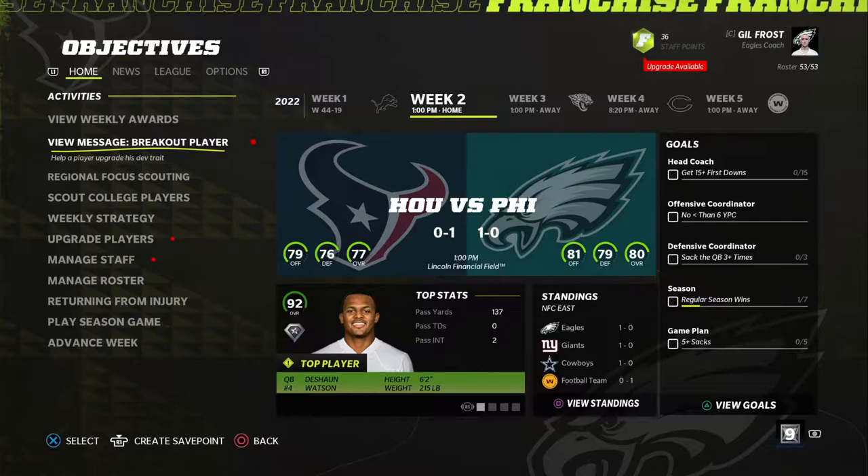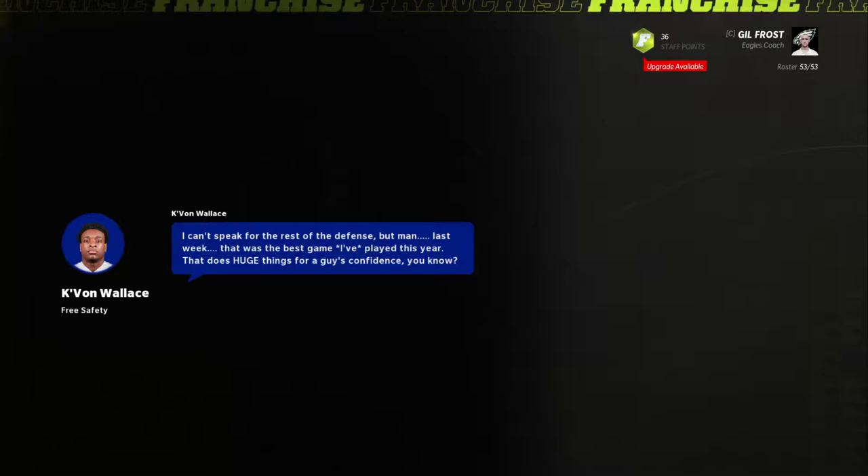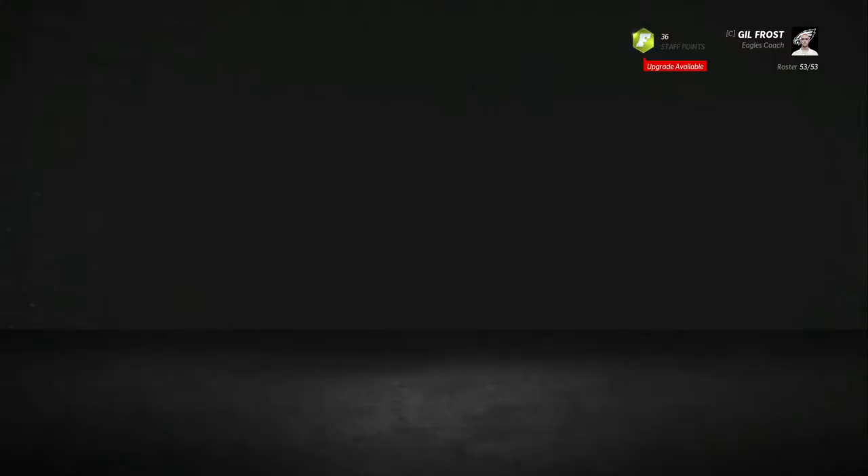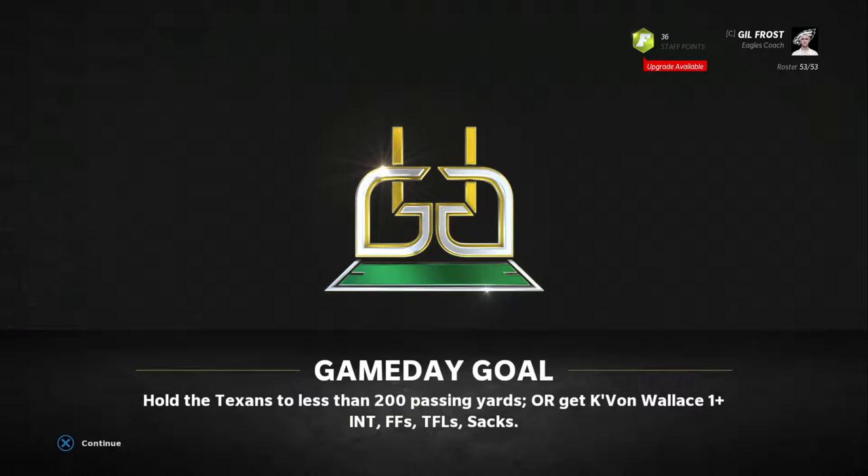Here we go with a breakout player. It's going to be Kayvon Wallace, who had an interception for a touchdown last game. He is going to be our free safety — one interception, forced fumble, tackle for loss, or sack.